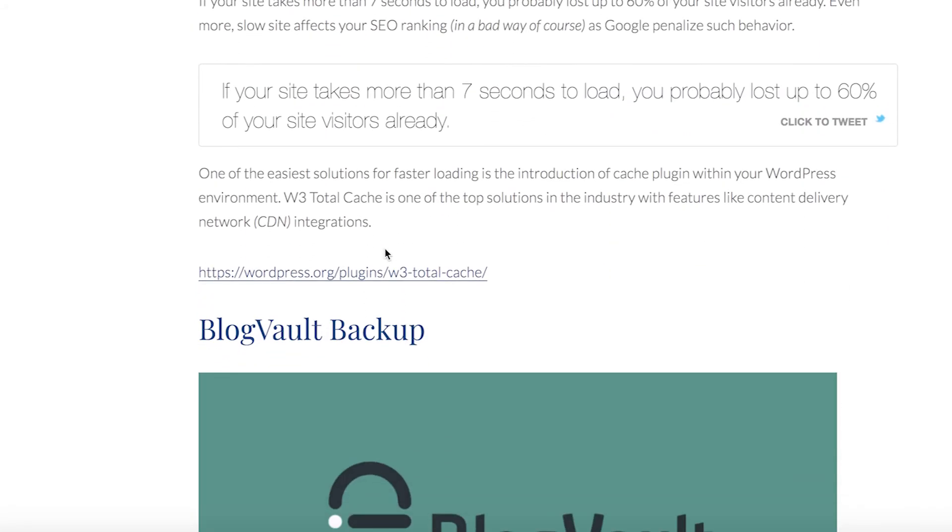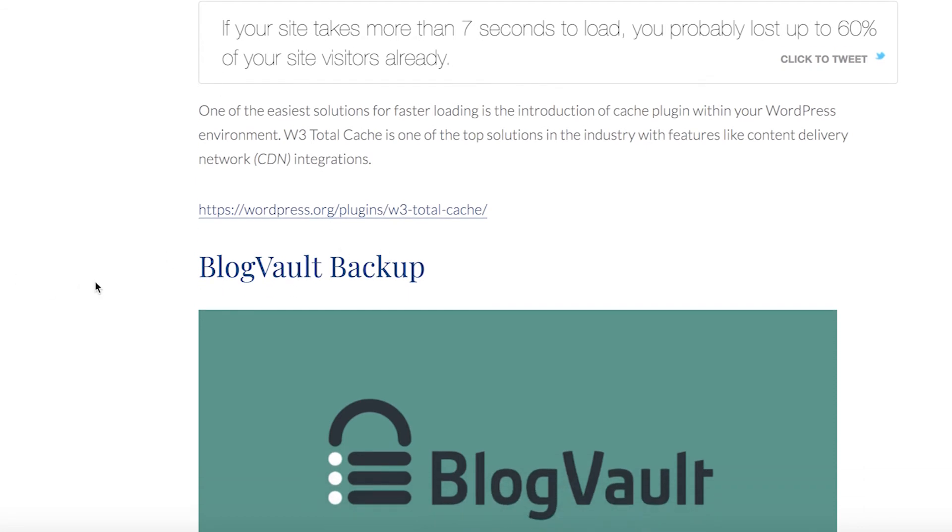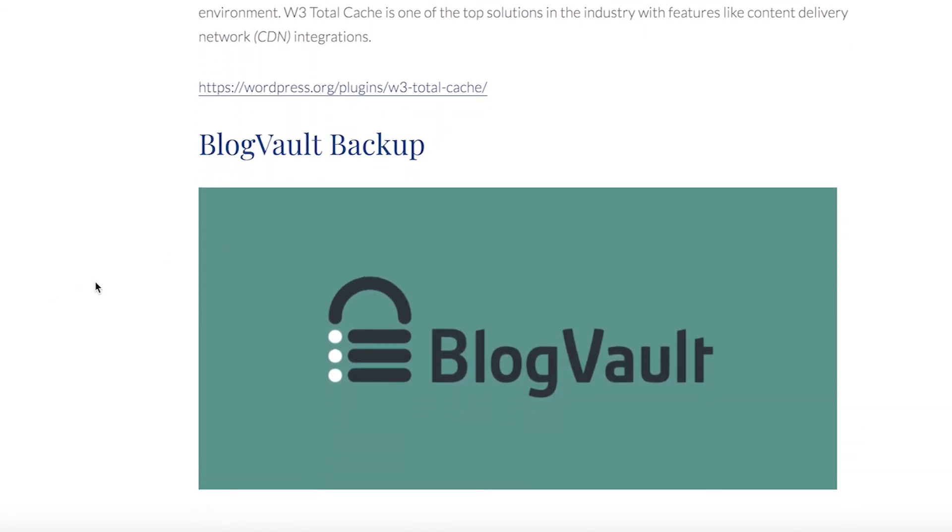The next on the list is BlogVault Backup. It is essential in the case of your website crashing, and that can happen. It can help you with having a backup of your site when you need to recover your lost data ASAP.